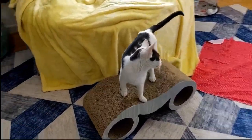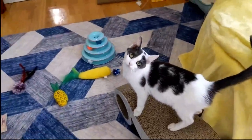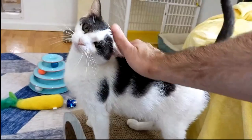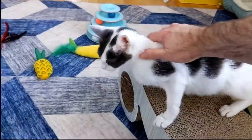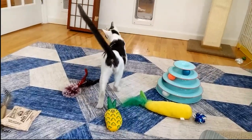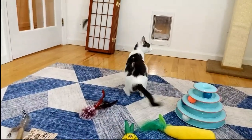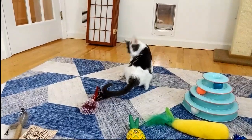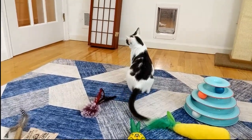Hello everybody, here we are in the annex with our brand new mom cat. This is Cahoots — that's C-A-H-O-O-T-S. When we introduced her, you'll notice she does have a bit of a head tilt, and she walks around a little funny sometimes.